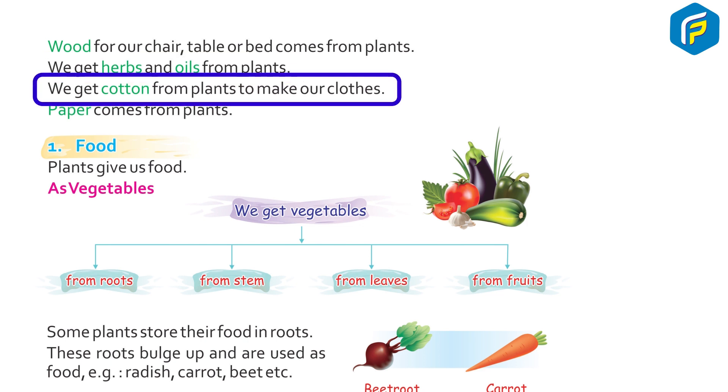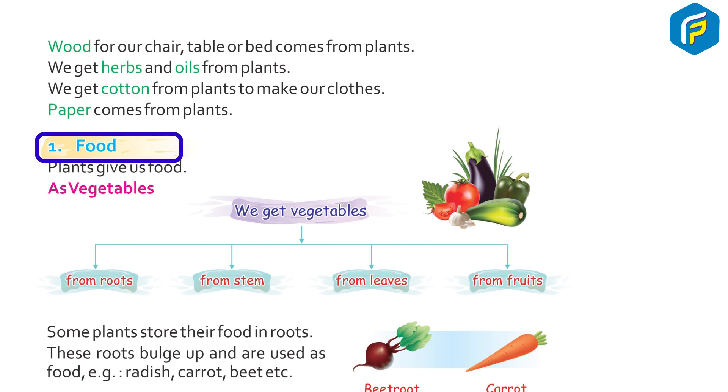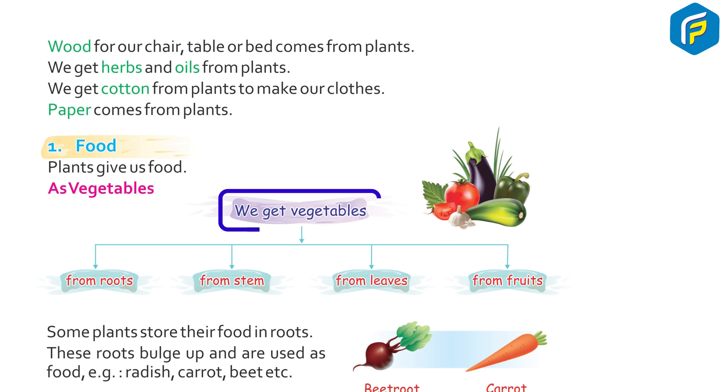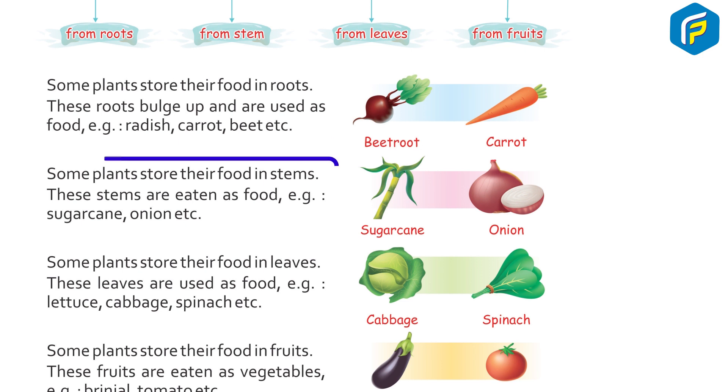1. Food: Plants give us food as vegetables. We get vegetables from roots, stem, leaves, and fruits. Some plants store their food in roots — these roots bulge up and are used as food. Examples: radish, carrot, beet, etc. Some plants store their food in stem, and these stems are eaten as food. Examples: sugarcane, onion, etc.